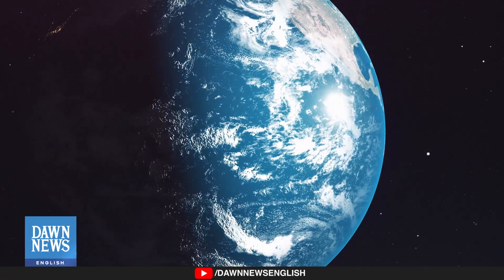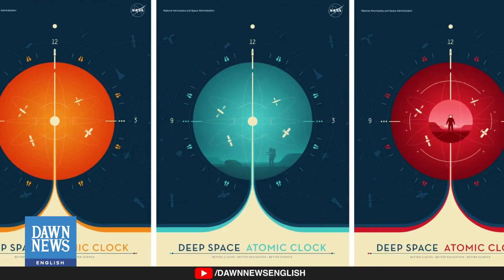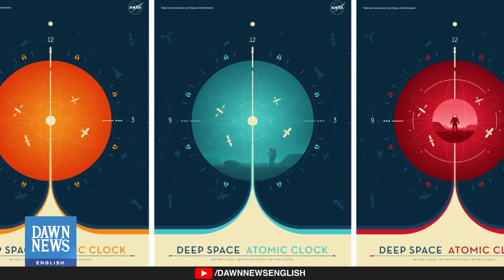Similar atomic clocks would be placed on the moon to establish CLT, ensuring accuracy and synchronization. The precision timing system known as Positioning, Navigation and Timing, or PNT, enables accurate communication systems, measurement, and timing essential for spacecraft navigation.